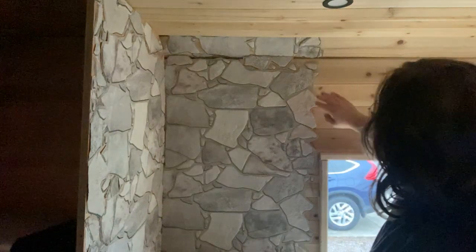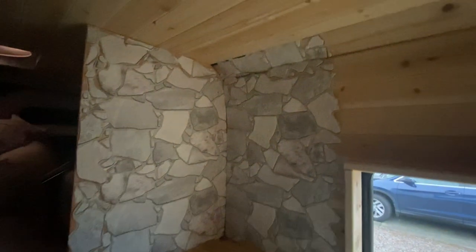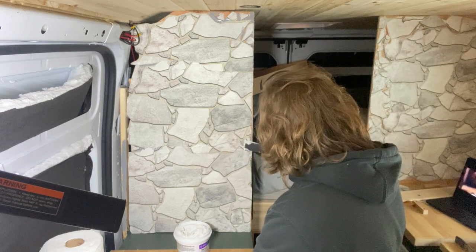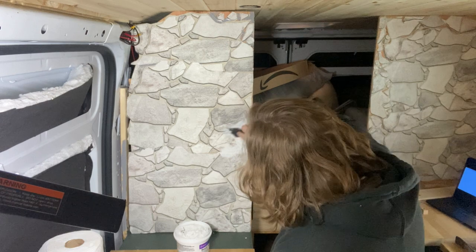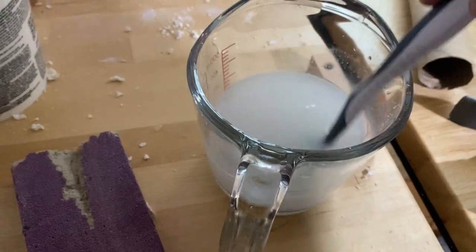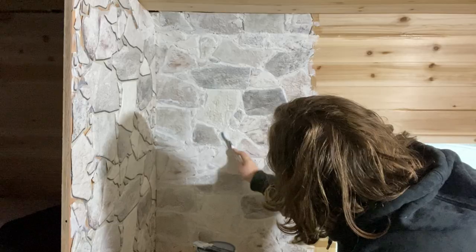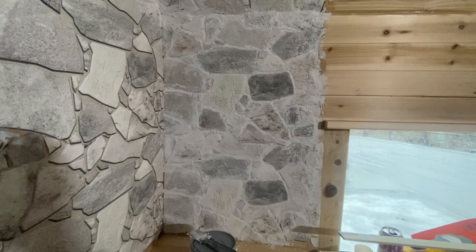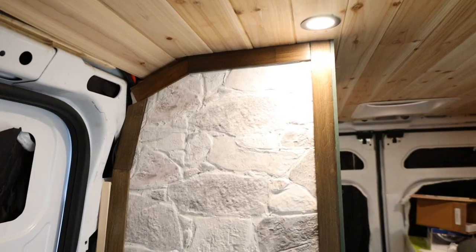I cut up the panels to make my own patterns and fill in the little empty spots. Once that was dry, I applied grout in between the stones. This took a really long time, but nothing compared to how long it took to clean each individual stone with a vinegar solution to de-haze the grout. I think all the hard work was worth it though, because after putting the trim pieces on, these walls really came alive and I love the way they look.